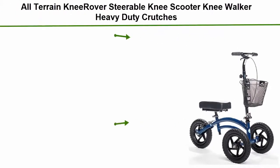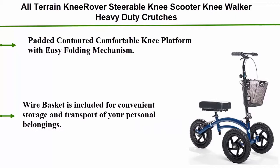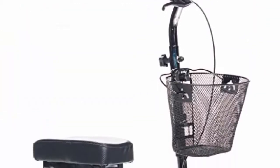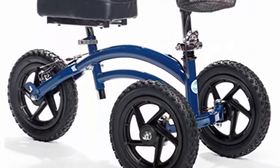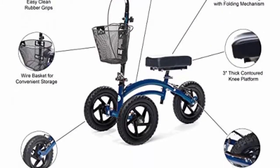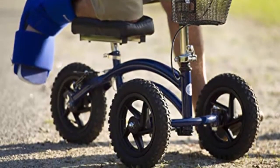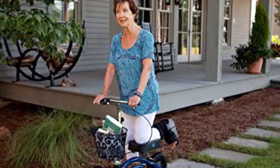Top 1: All-Terrain Knee Rover steerable knee scooter knee walker — a heavy-duty crutches alternative in blue. Features a padded contoured comfortable knee platform with easy folding mechanism. A 12x8x8.5-inch wire basket is included for convenient storage and transport of personal belongings. Leg compatibility: left and right knee rest. Three contoured molded foam accommodates patient heights from five feet six inches to six feet six inches. Contoured knee support adjusted height range: 18 to 21.5 inches. Handlebar adjusted height range: 34 to 41 inches.